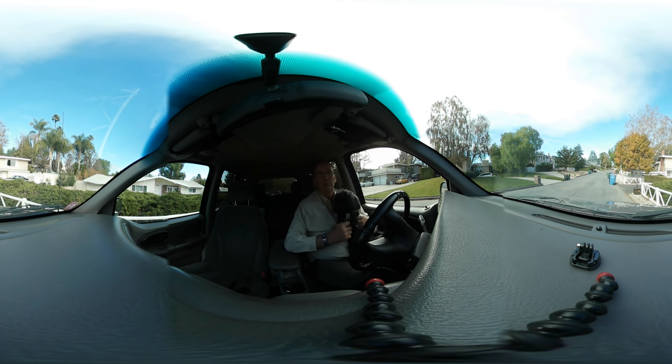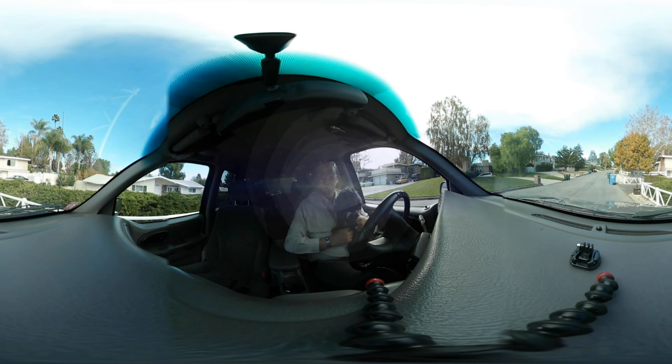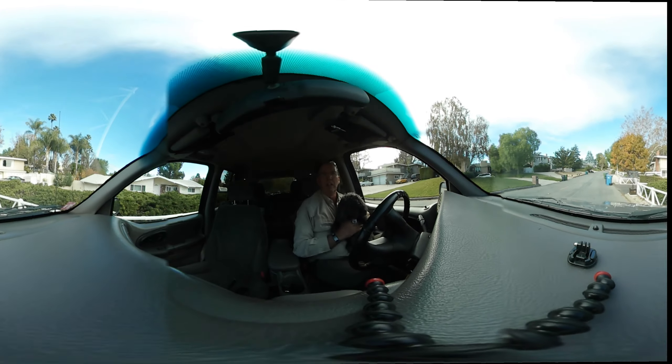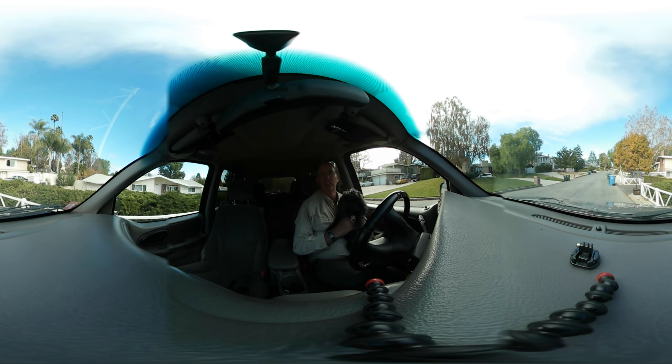This afternoon, Bella and I are meeting the hashtag GeoChallenge. When Joshua and Lisa put it out, they used a very clever and technologically advanced multi to put it out there. So I just thought it would be fair to do the same to meet the challenge. We're going after a multicache that utilizes three chirp devices to get us to the final coordinates.